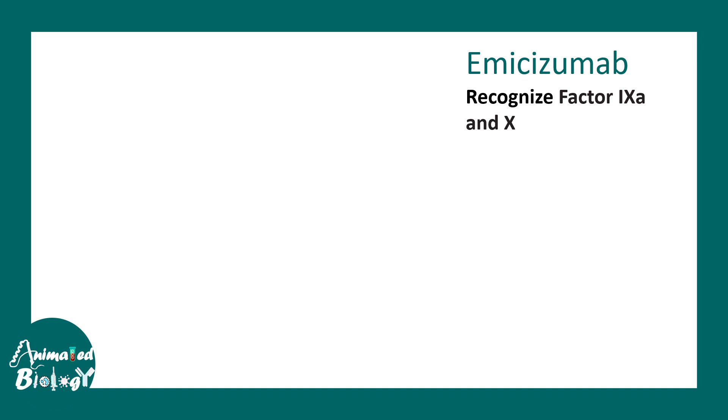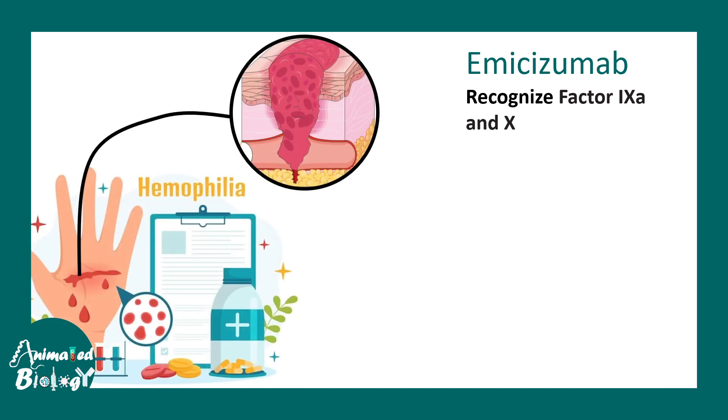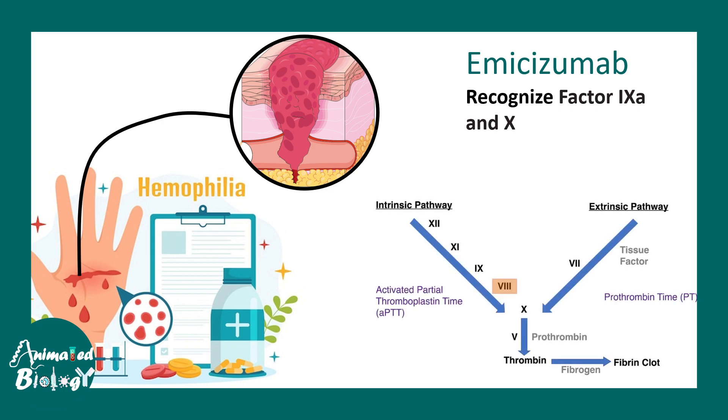Next, we talk about emicizumab, which is used in the treatment of hemophilia. This antibody recognizes factor 9a and factor 10. In hemophilia, the blood clotting cascade goes wrong, and emicizumab triggers factors 9a and 10 to help maintain the clotting cascade activity, thereby helping the patient achieve blood clotting.